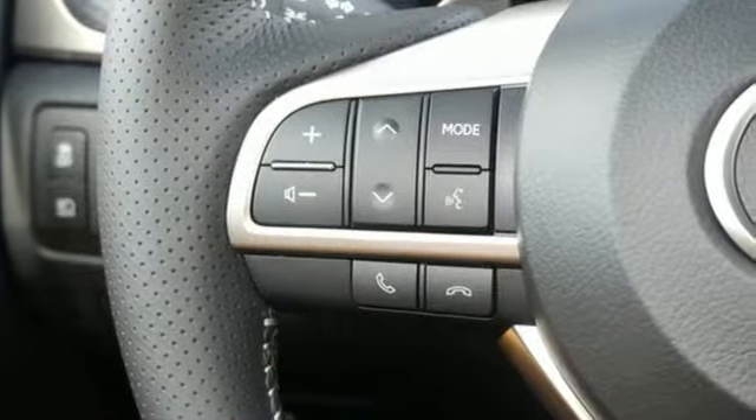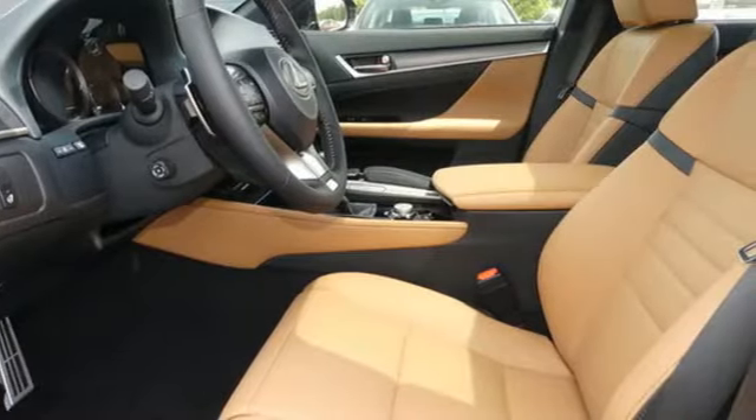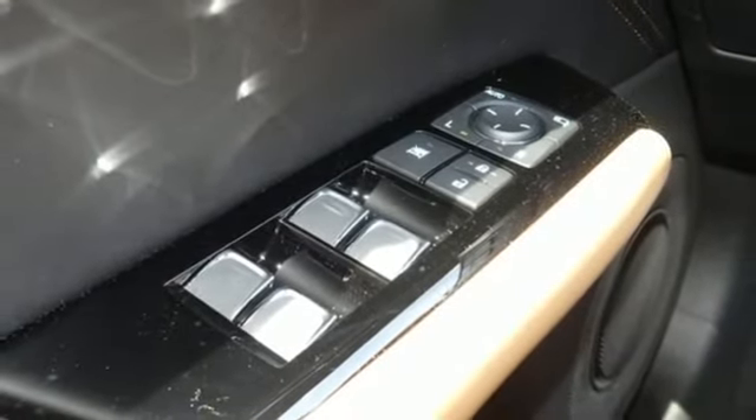Features include integrated navigation system with voice activation, dual zone climate control, remote engine start smart device, express open and closed sliding and tilting sunroof, and a V6 engine.